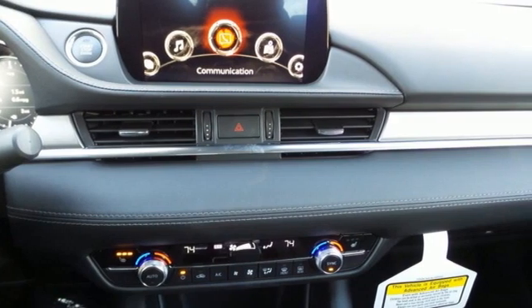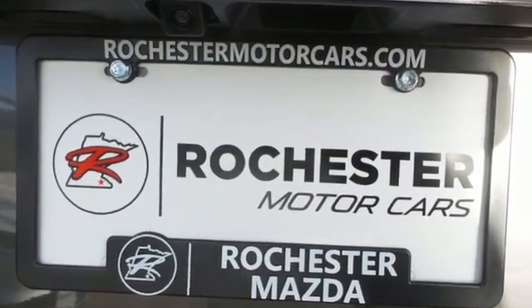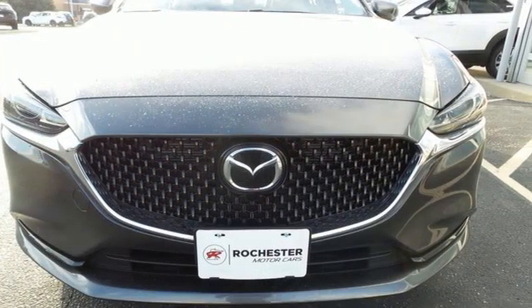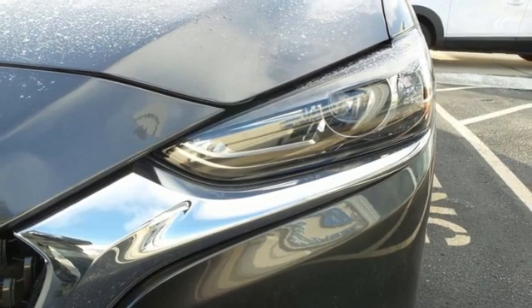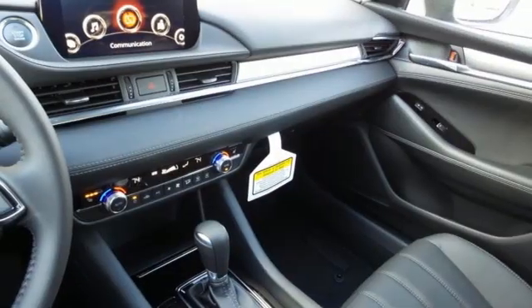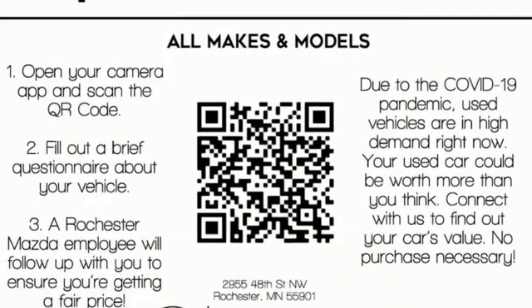Streaming audio. Doors and push button start proximity key. Dual zone climate control. Wireless phone connectivity. Manual tilting steering column. Inline four cylinder engine. Express open and close sliding and tilting sunroof. Gas pressurized shocks. And LED low and high beam headlights.